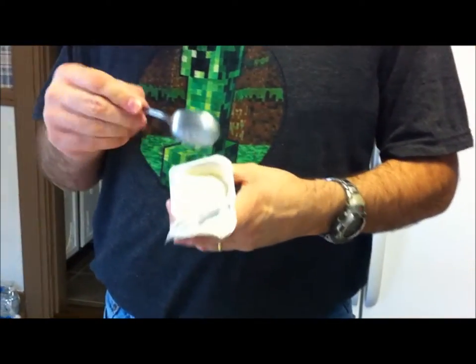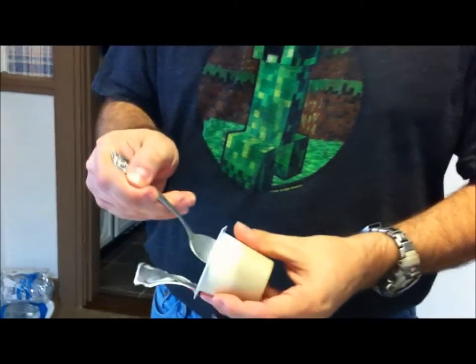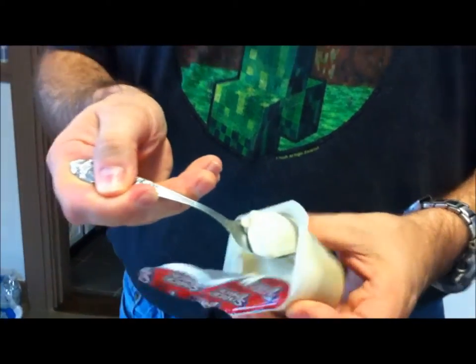You can tell me if it tastes like apple pie. It's actually really good — it tastes like the apple pie filling mixed with a little bit of a vanilla ice cream flavor. It's really good. You want a bite?